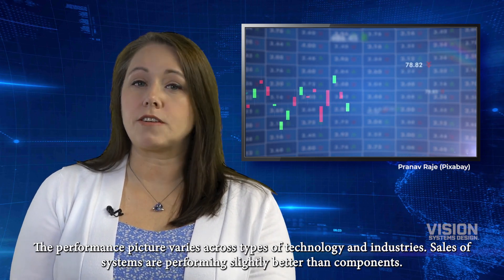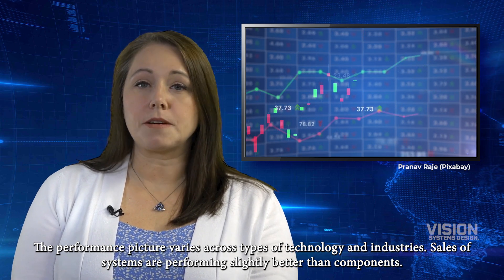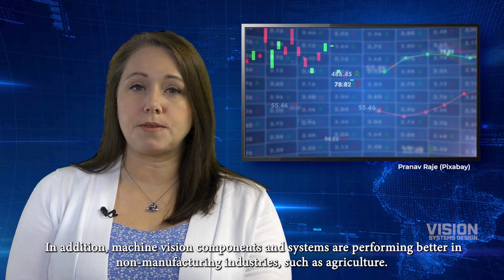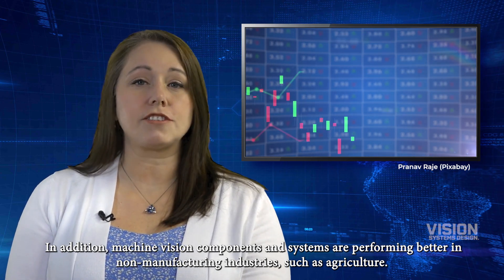The performance picture varies across types of technology and industries. Sales of systems are performing slightly better than components. In addition, machine vision components and systems are performing better in non-manufacturing industries such as agriculture.